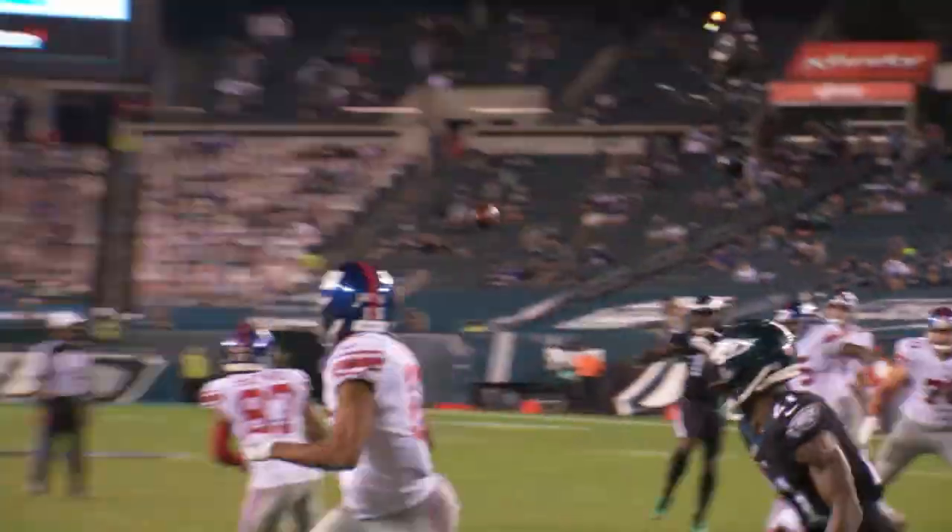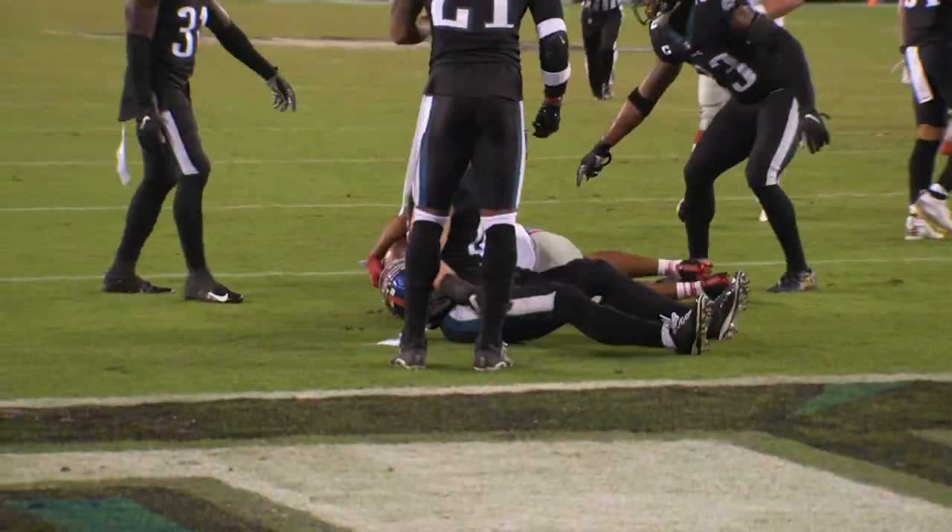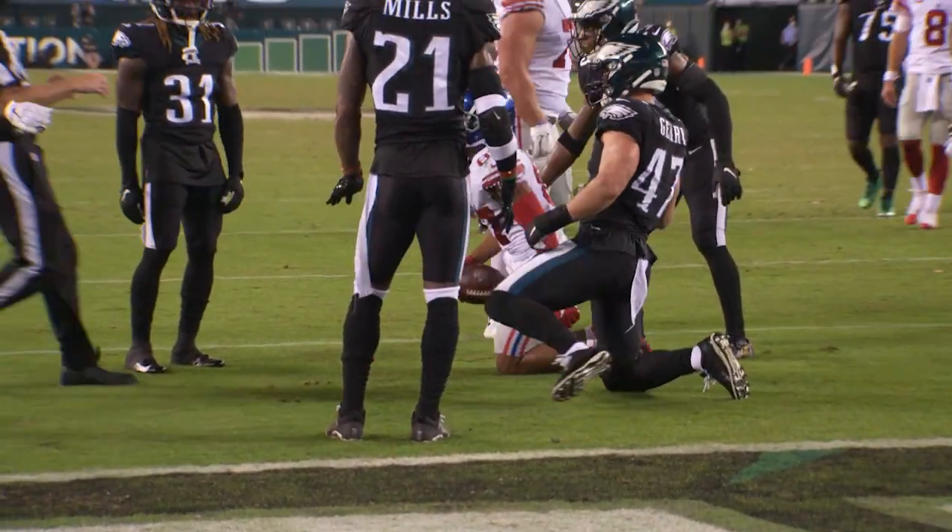Takes the snap, looks, throws underneath. Completes it. Shepard dives ahead. Did he get the first down? It's close — right at it. It's really close.